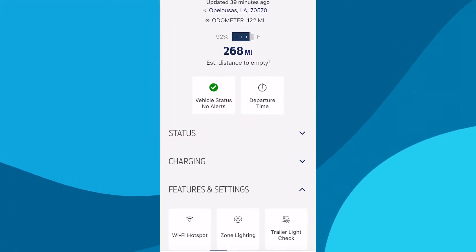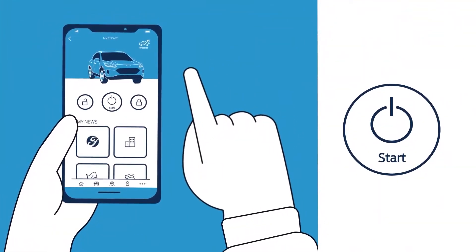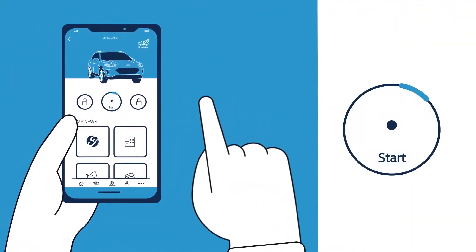One other neat feature that your vehicle app will allow you to do is schedule your morning starts. In the morning when you wake up, your vehicle can be either heated or cooled for your convenience.